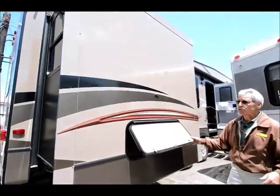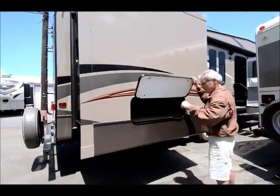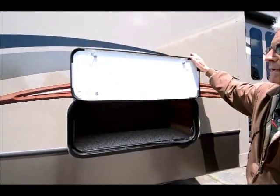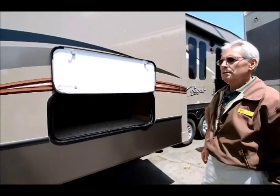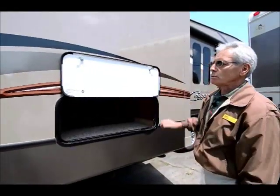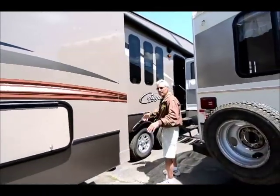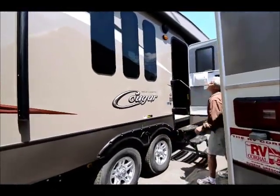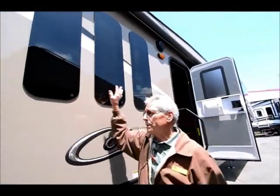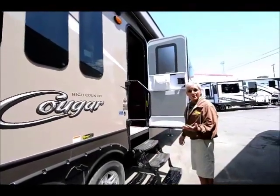Another cool feature that showed up on Cougar just last year: magnetic baggage door carriers. How many times have you had to mess with the little catcher and it breaks off? My question is, what took them so long? Again, just one of the many features that continue to make Cougar so popular. Outside speakers, very generous power awning naturally. You've got these three opera style windows here that really create a dramatic effect inside. Let's go in and take a look at the floor plan — that's the real story.